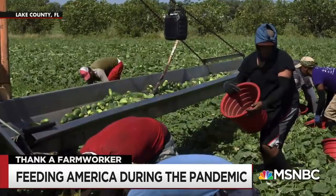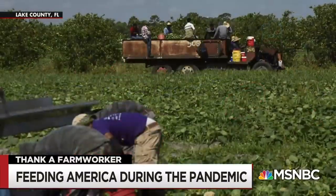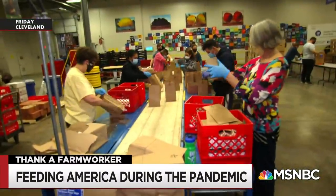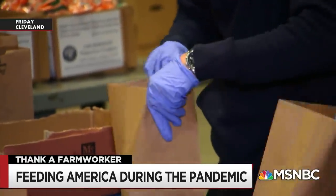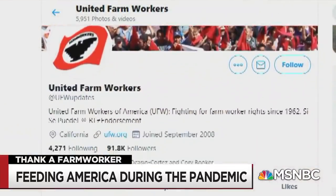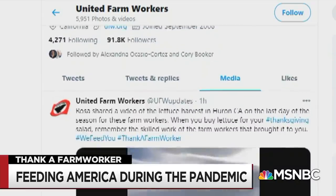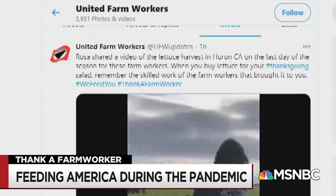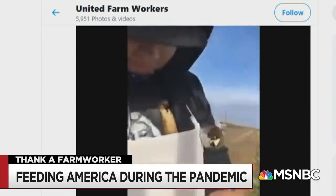Farm workers, many of whom are poorly paid and relatively unprotected from the coronavirus, have kept food on grocery store shelves for months and in our nation's food banks, which are more critical this year than just about ever before. And to help recognize those workers, United Farm Workers Labor Union asked people to tweet their favorite Thanksgiving dish and find out how it got to their table. It is really worth taking a look at these workers and their stories and the work they do.